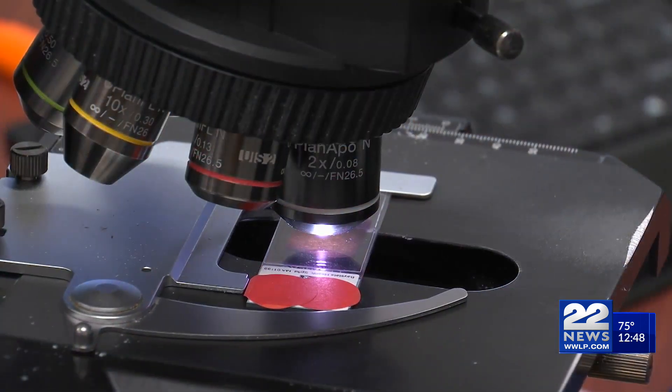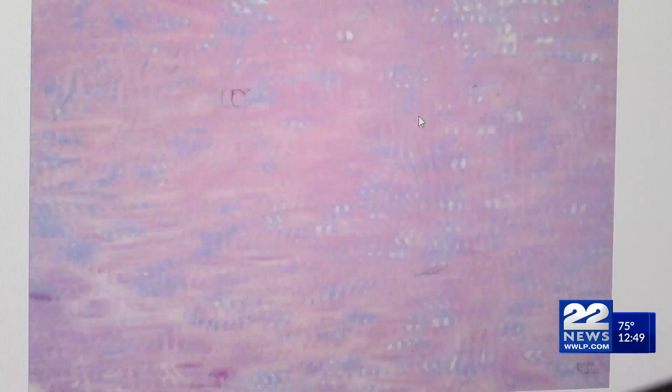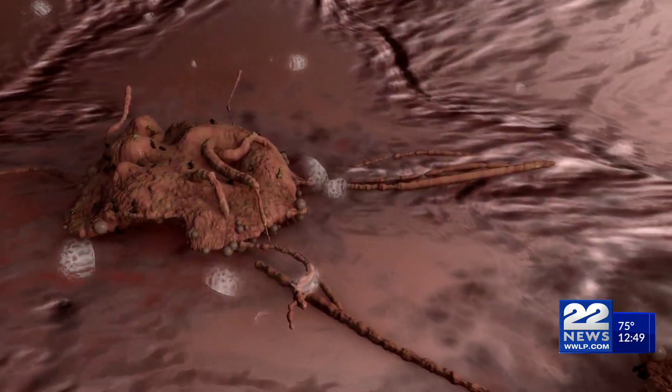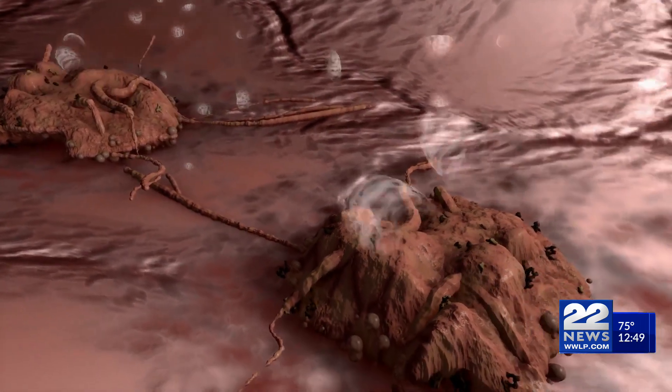We've established that cancer is abnormal cell growth, but what causes these abnormalities to occur when cells divide? In other words, what causes cancer? True hereditary cancers only occur in about 5 to 10 percent of cases.